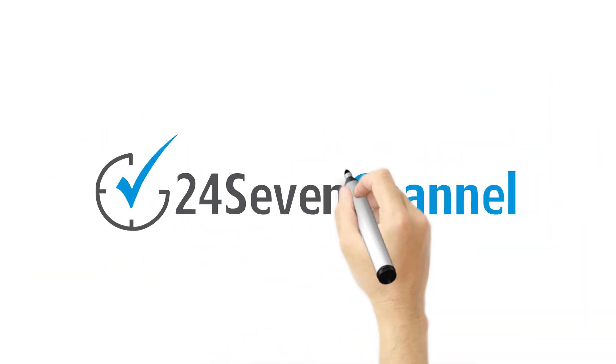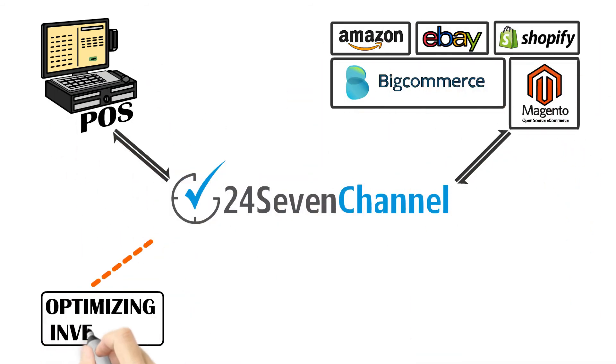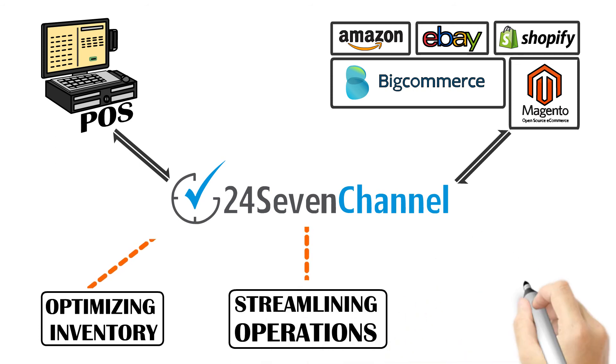24-7 Channel Manager enables point-of-sale and e-commerce to work as one — optimizing inventory, streamlining operations, and reducing manpower.